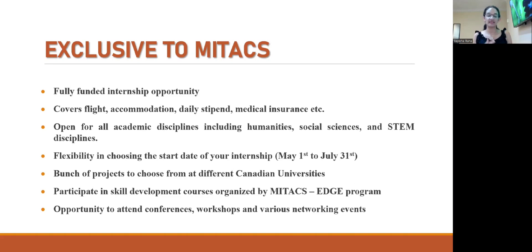You also have flexibility in choosing the start date of your internship. You can see when your college semesters are ending and then begin your internship during summer holidays. You can choose a start date anytime between May 1st and July 31st, so you finish your internship before October of that year. Before student applications open, projects are listed on the main Mitacs website, where you'll find hundreds of different projects from various Canadian universities — so you're not limited to just a few options.